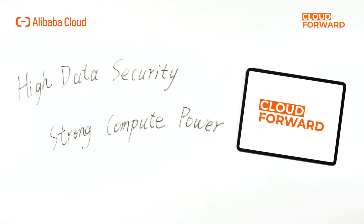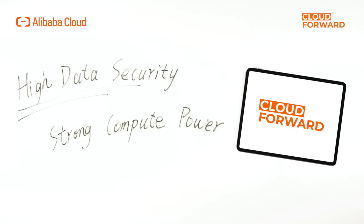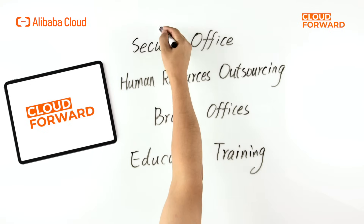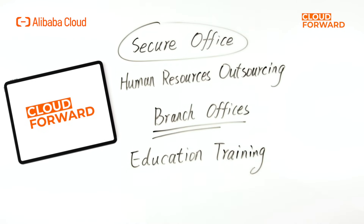In general, Wyn Workspace can be used in industries that require high data security or strong compute power, such as financial agencies, design studios, video production companies, or academic institutes, for various purposes like remote work, secure office administration, temporary use of computers, professional graphic design, and more. I will provide you with a detailed overview of the solutions that Wyn Workspace has developed for secure office, human resources outsourcing, branch offices, and education training scenarios.